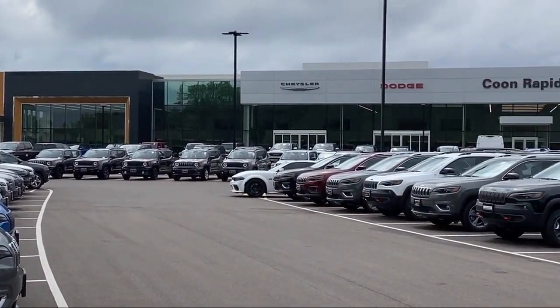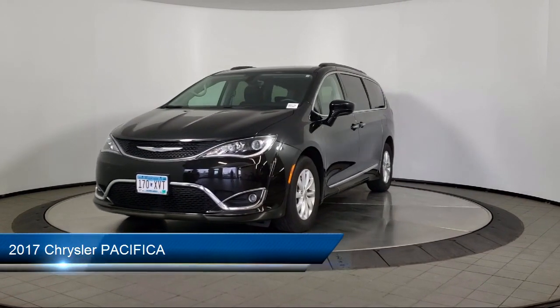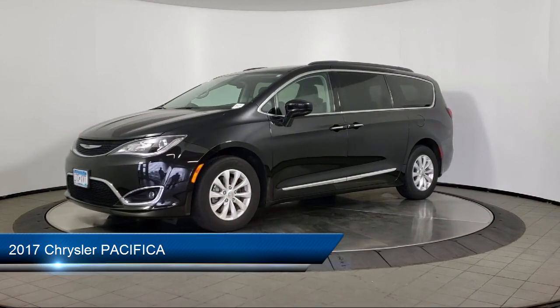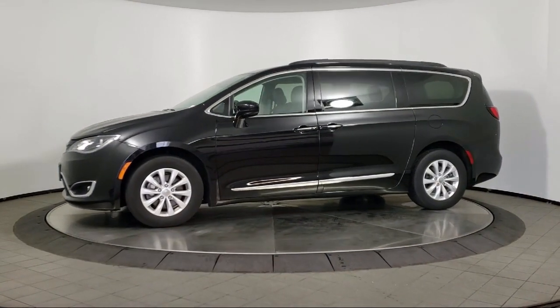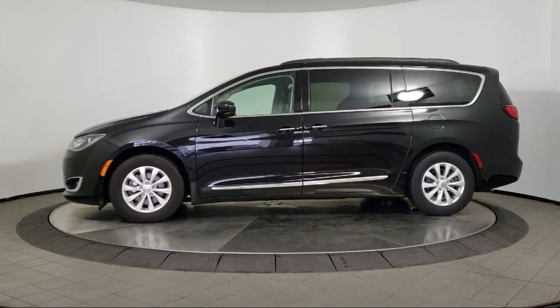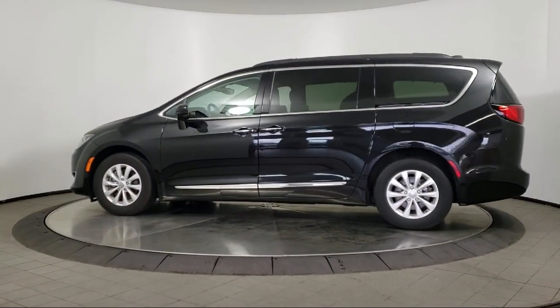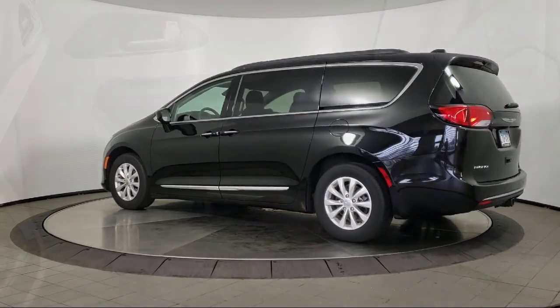Welcome to Coon Rapids Chrysler Dodge Jeep Ram, and here's a look at another one of our great vehicles in inventory. It comes equipped with leather seating, rear spoiler, keyless entry, air conditioning, traction control, cruise control, fog lights, power windows, power door locks, power seat, and has less than 30,000 miles on the odometer.